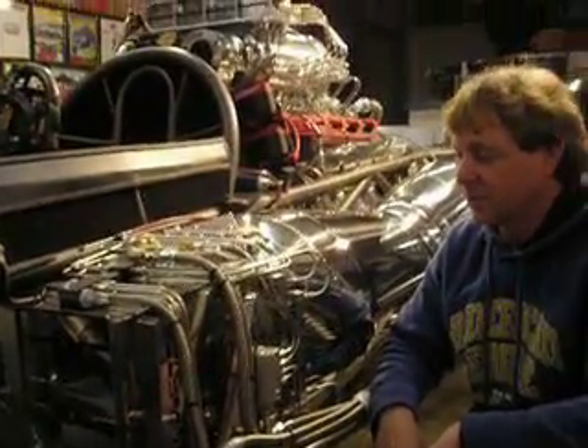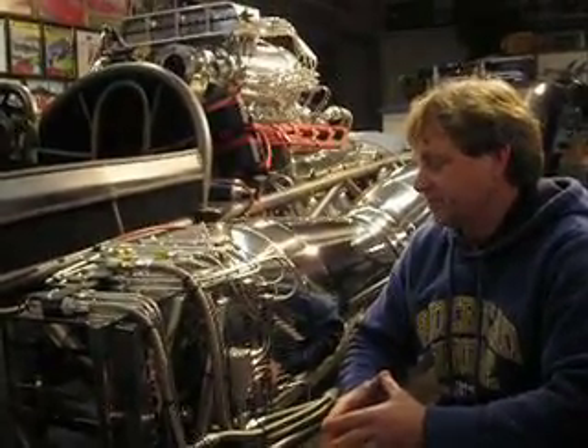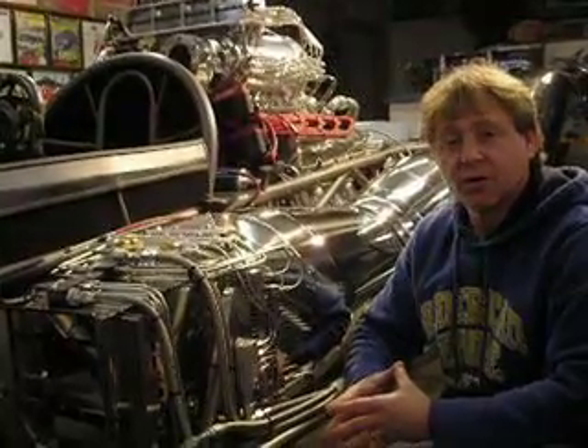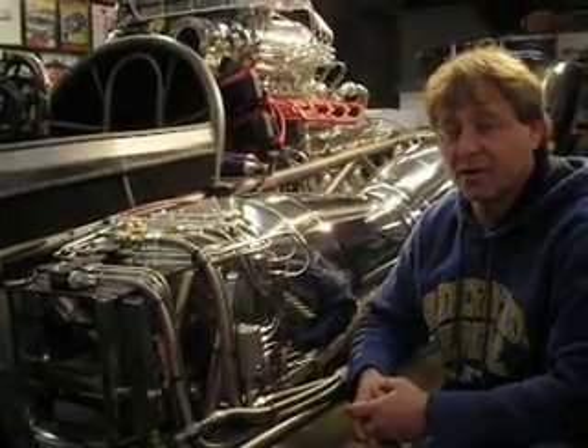I'm Bob Maddox from Jacksonville, Oregon, and this wild-looking car here is the Ground Fighter, designed and built by Wally Larson. This car is a top show car. It's been a top show car for a number of years, but it's been off the circuit for a few years, and it's coming back on, and it's bigger and better than ever.